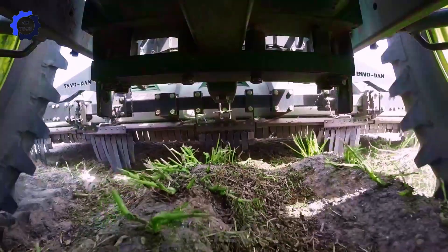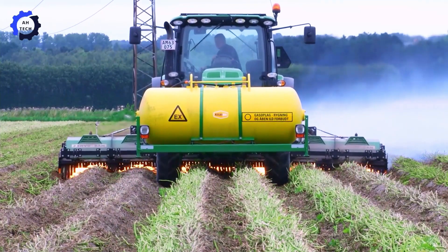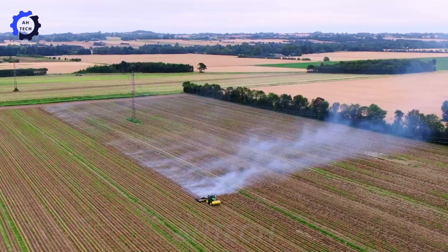Organic weed control on crops like potatoes using advanced agriculture technology. This innovative machine, originating from Denmark, effectively manages weeds while maintaining crop health and productivity.